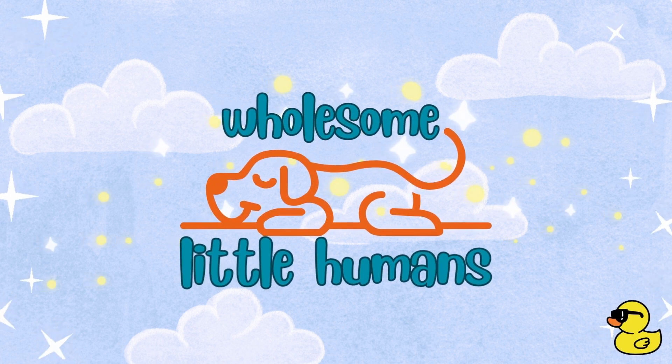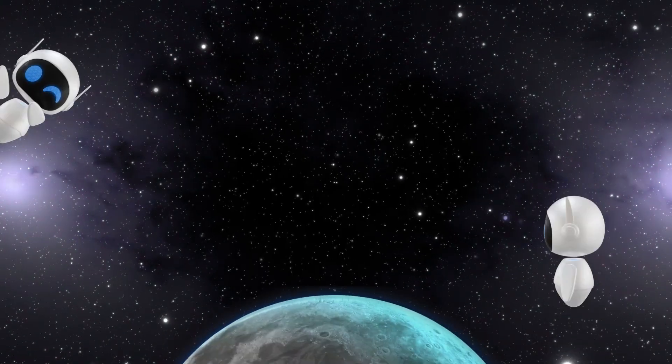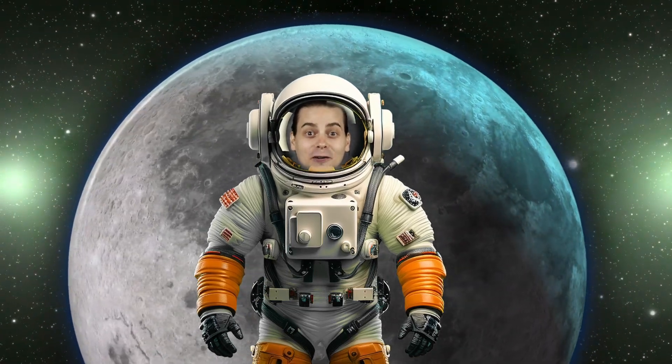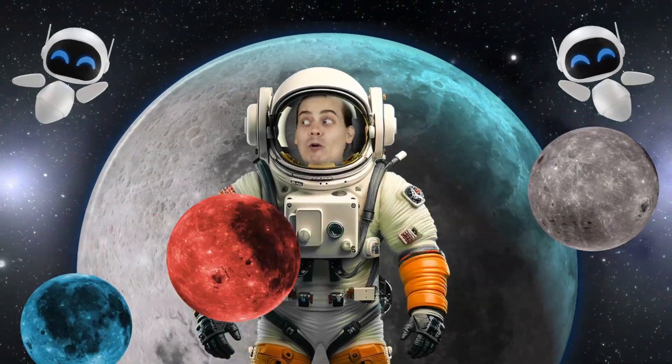Awesome Little Humans! Hey Little Humans! Let's learn about Moons!